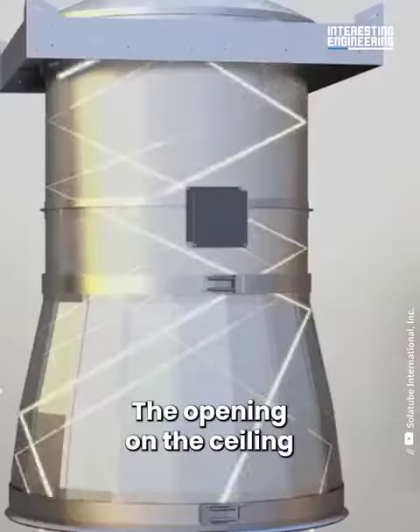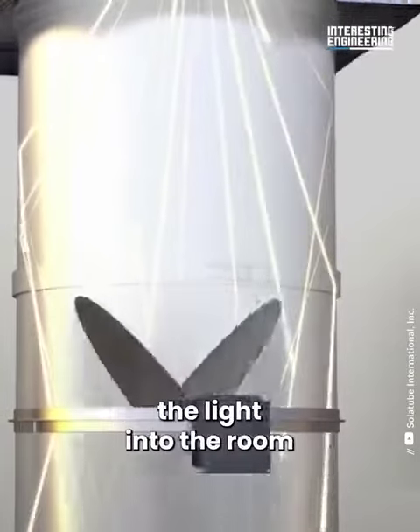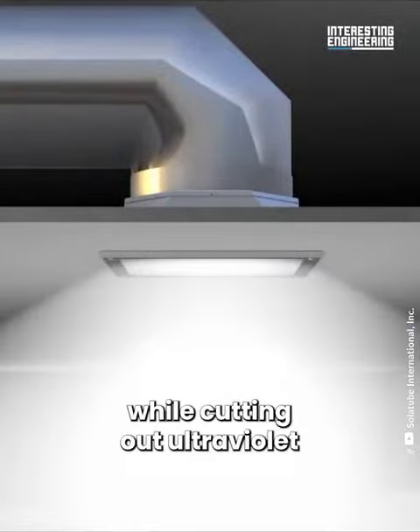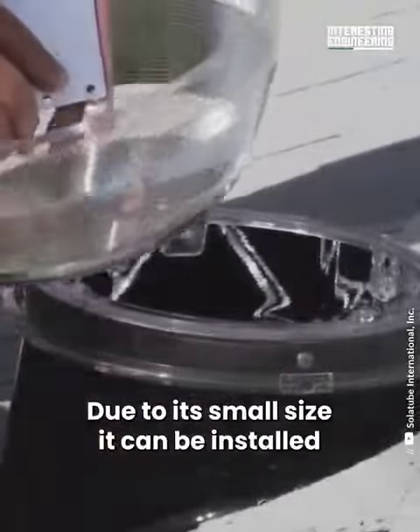The opening on the ceiling has a diffuser that distributes the light into the room. The system maintains the color of natural light while cutting out ultraviolet and infrared light.